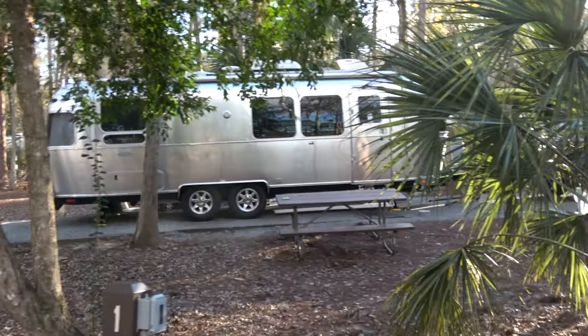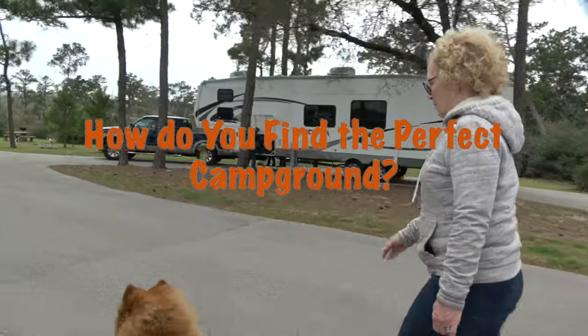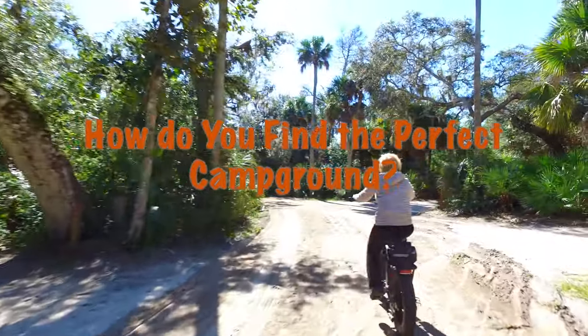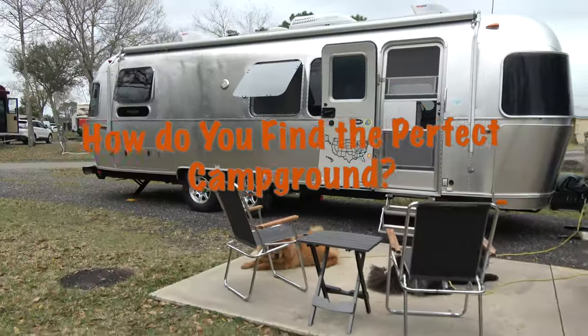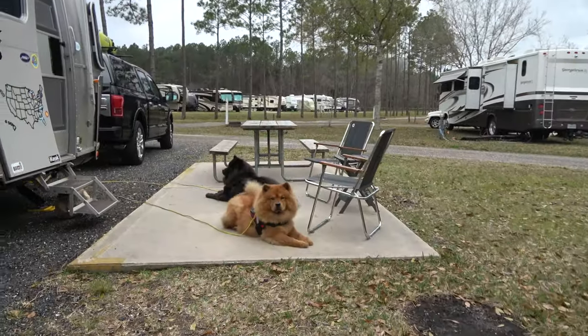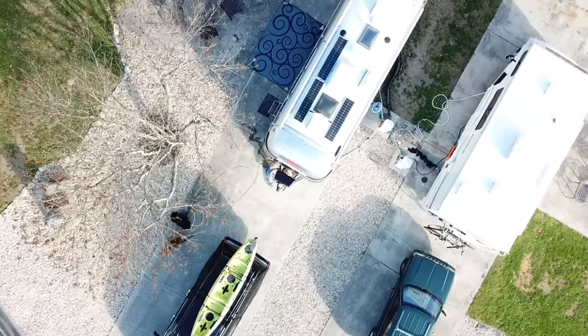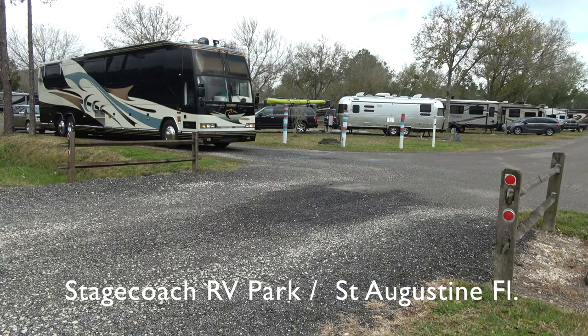Hey everybody! Welcome back to the channel. In this video we're going to talk about what makes a perfect campground and how do you find it? It's an interesting discussion that I thought might be kind of fun to dig into. The perfect campground for everybody is different, but there are probably some things that are the same for everyone.